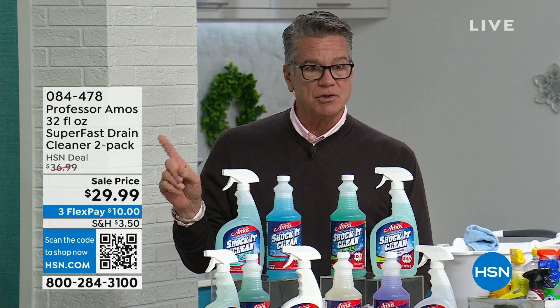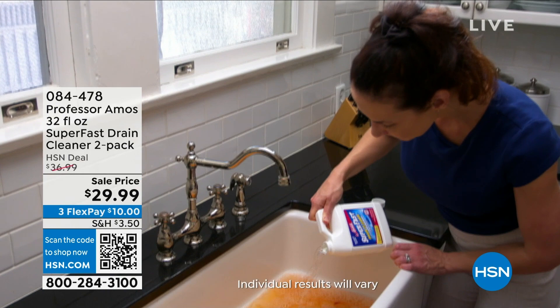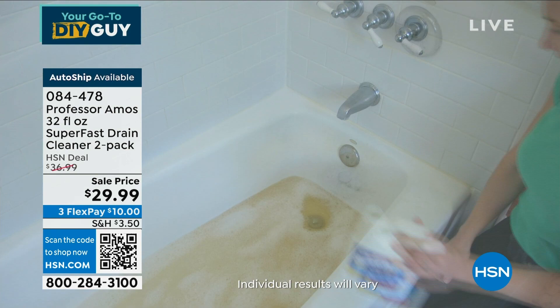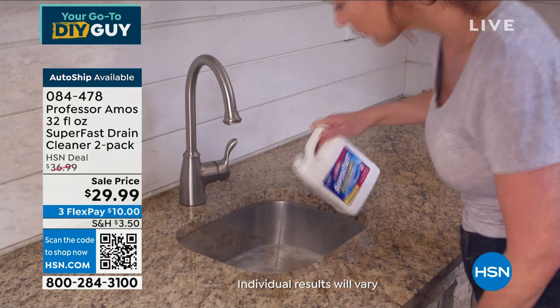We're going to start with Professor Amos and our super fast drain cleaner — it's the only drain cleaner I buy. We have it on auto ship; single ship is already sold out, but if you get the auto ship you're good to go. I've been using this product for over 10 years. I never have a slow-moving drain. My pipes are not only clean, they're maintained. Pour it in, let it do the work. We're giving you two jumbo bottles, enough to get you through the year easily. You can use it in any drain.